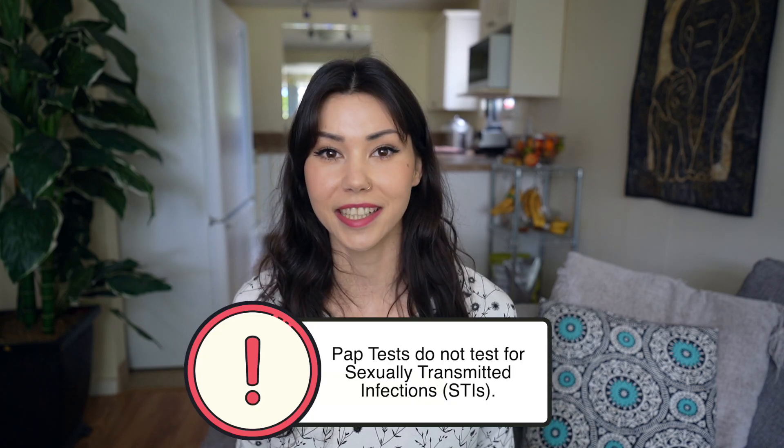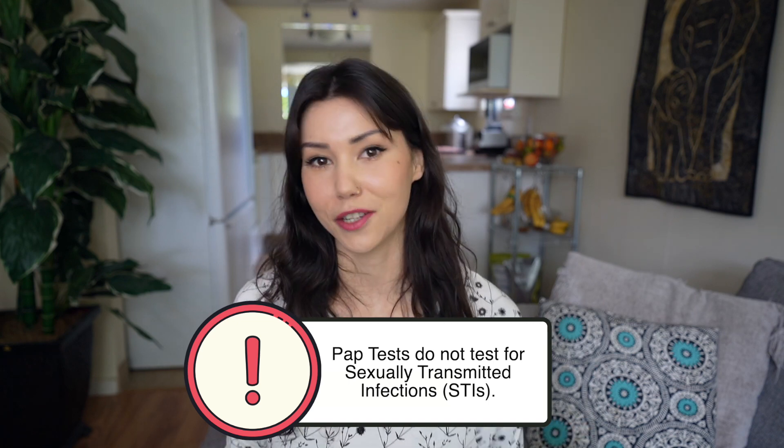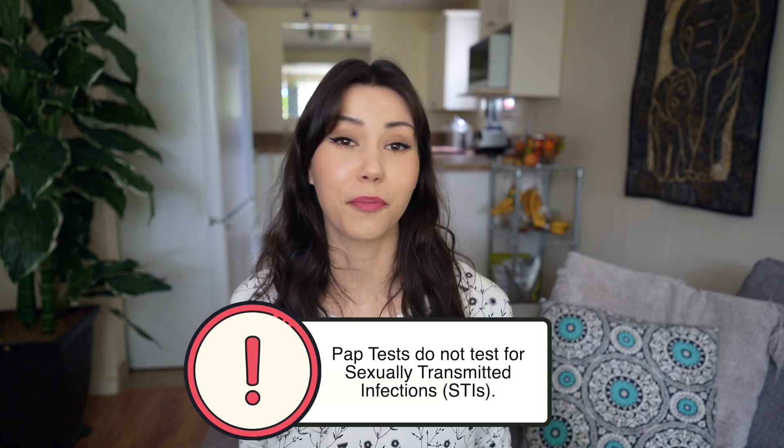A pap test is a simple procedure that looks for the presence of abnormal cells in the cervix. It's used to screen for and diagnose precancerous conditions of the cervix and vagina, and it's also used to monitor any conditions that might have been found on your previous pap test.